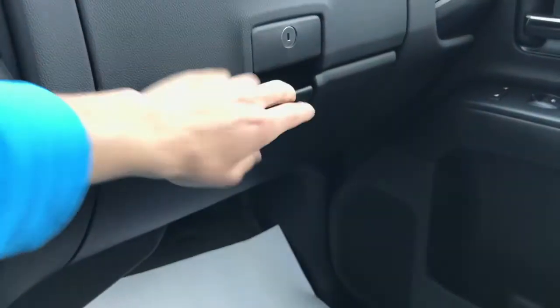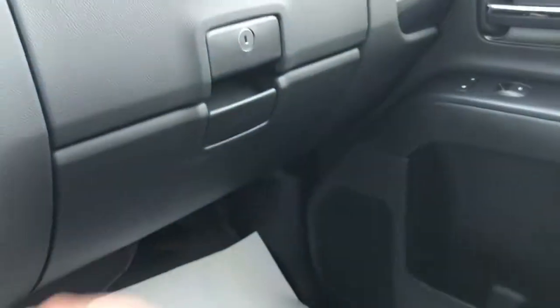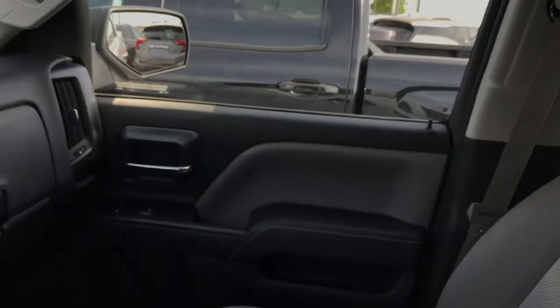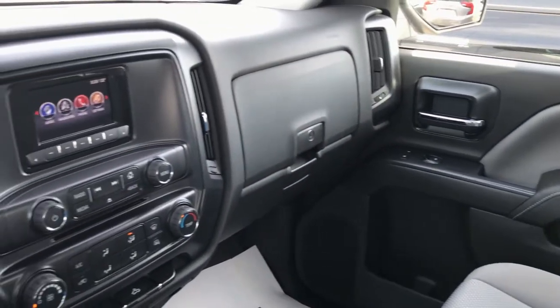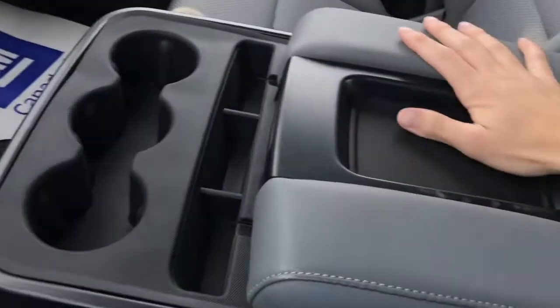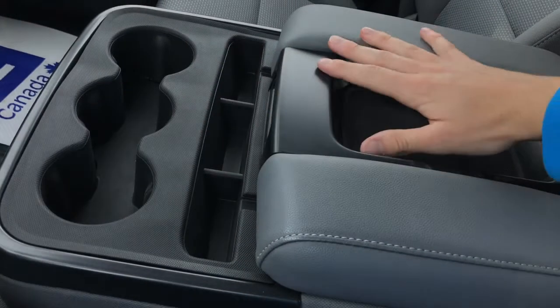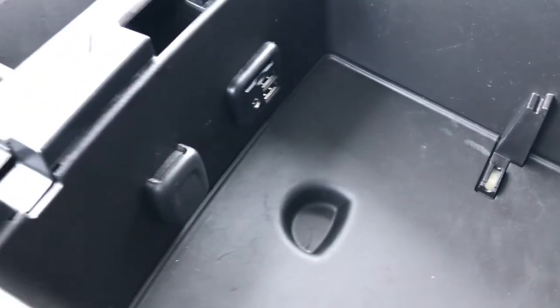The glove box opens up two ways and you've also got your owner's manual in there. Overall, just take a good look at the inside of this truck — absolute mint condition, can't even believe it. This is a really great truck. Down here in the center console area you've got plenty of space, cup holders, storage, and as mentioned, all your USB ports and SD card slot for audio connectivity.